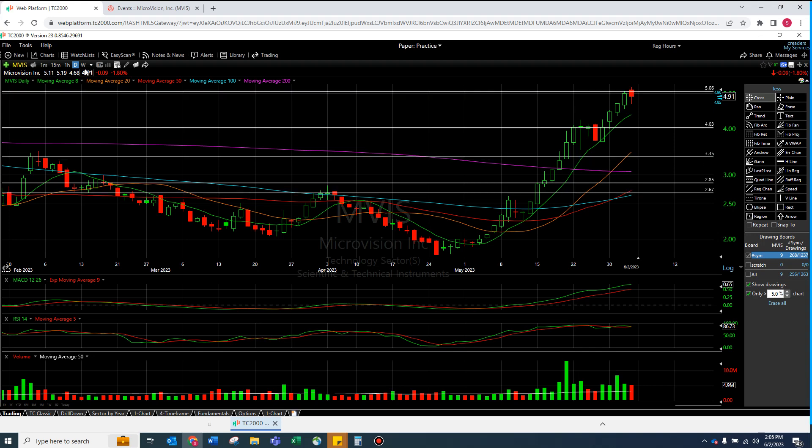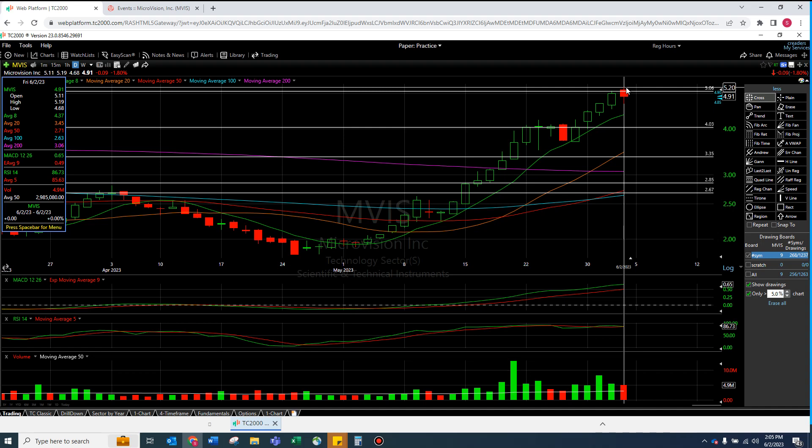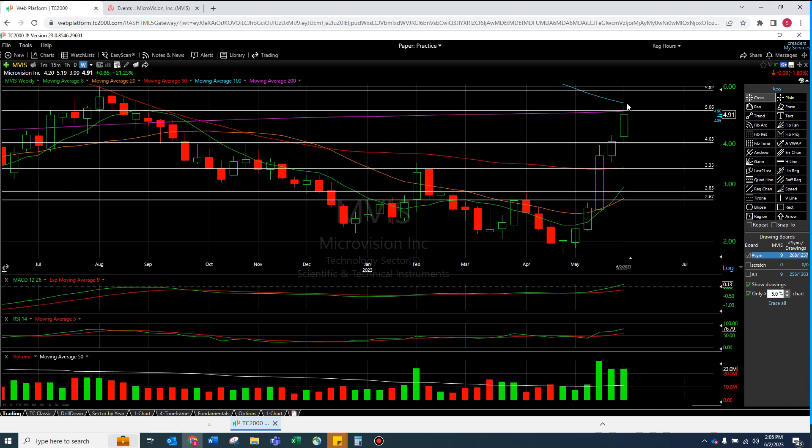Now let's get into the technicals. The biggest thing we can talk about is the weekly chart. Today's daily basically happened here — we still went to the highest point as of today. I said last video this was going to be really hard to break. This $5.06 line is the money line. The 100-day moving average is coming down toward it, and the 200-day is almost completely parallel to it at this point.